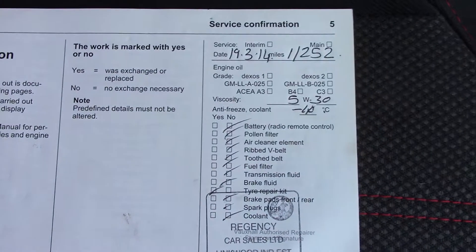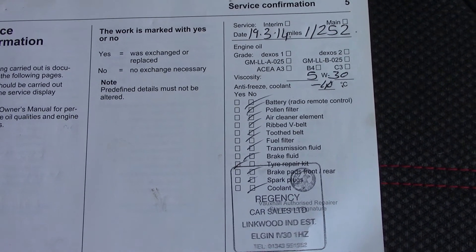Over here we've got the service history for the vehicle. And like all our vehicles, this one comes fully forward prepared.